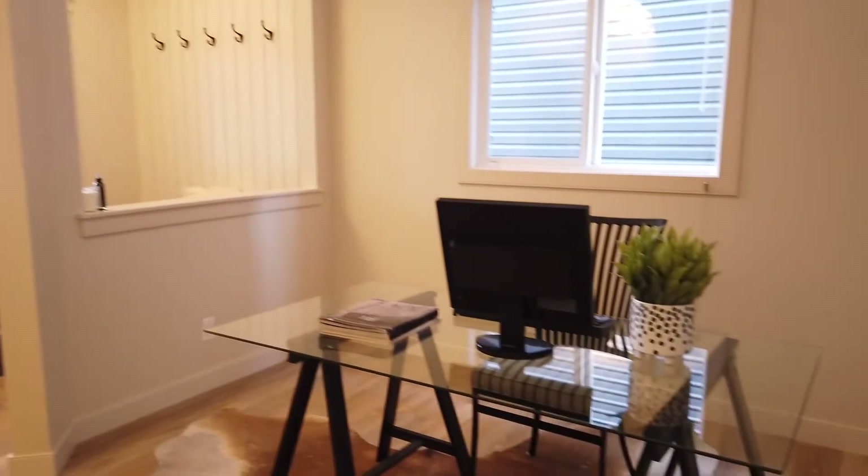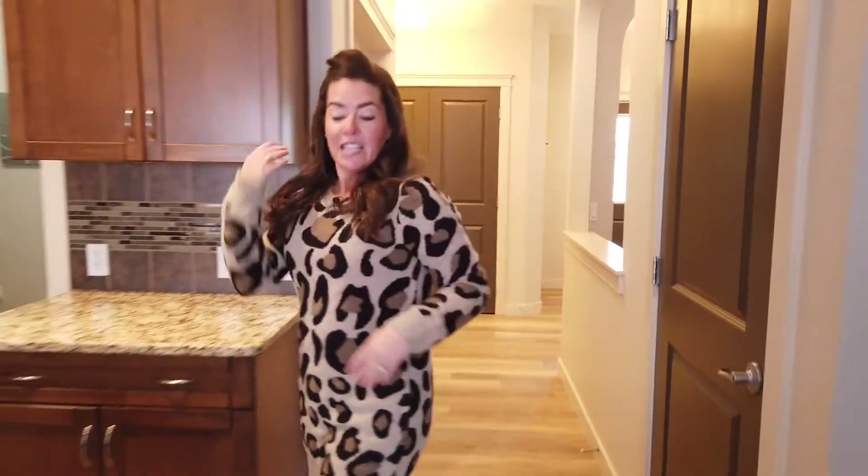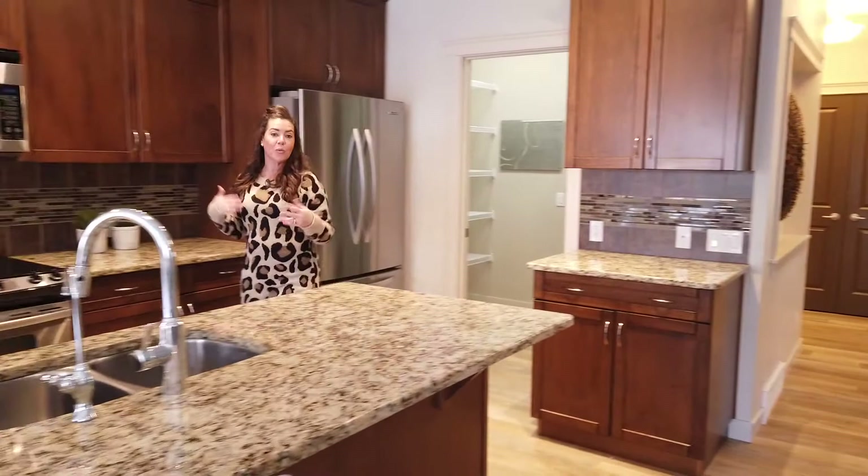You have this great main floor office which is perfect if you're working from home — and let's face it, who's not working from home these days? You also have these gorgeous vinyl plank floors that work really well with browns and grays, and they're great for kids or pets.